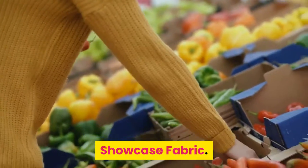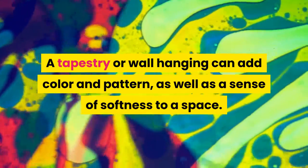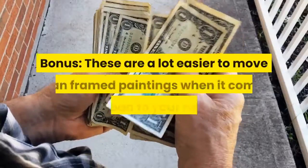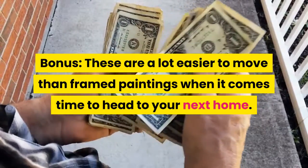Showcase fabric. A tapestry or wall hanging can add color and pattern, as well as a sense of softness to a space. Consider framing vintage scarves or other pretty textiles. Bonus: these are a lot easier to move than framed paintings when it comes time to head to your next home.